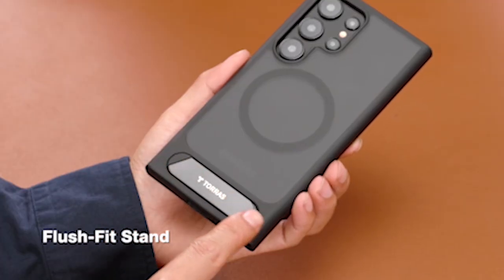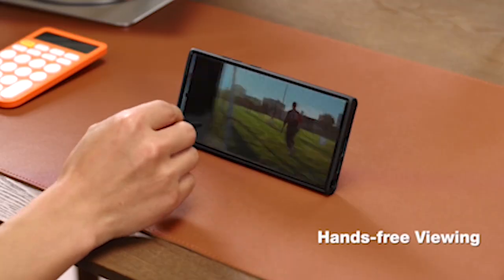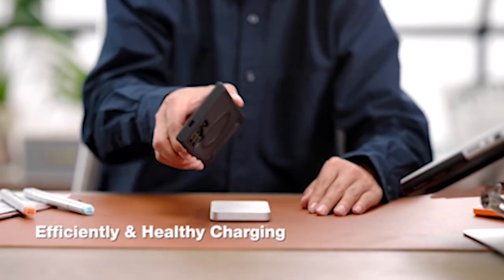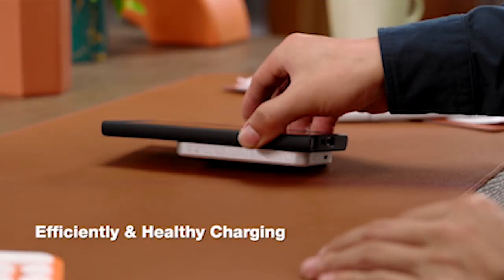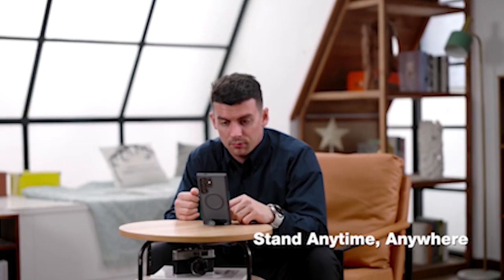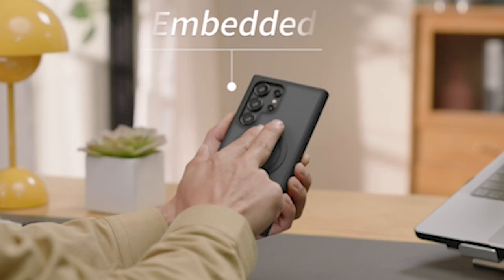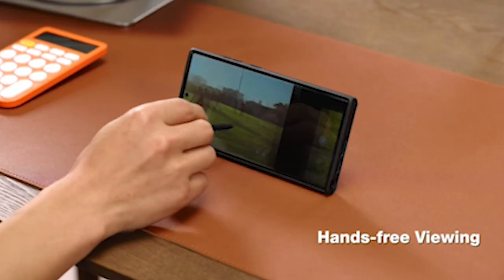For the discerning Samsung Galaxy S24 Ultra owner, Taurus Cases and Accessories embody the pinnacle of protection and style. With the Galaxy S24 Ultra's cutting-edge features and premium design, Taurus offers a range of cases and accessories crafted to elevate your device experience. From sleek and minimalist designs to rugged and durable options, Taurus caters to every individual's needs and preferences. Join us as we explore the world of Taurus Cases and Accessories, where innovation meets elegance in perfect synergy.